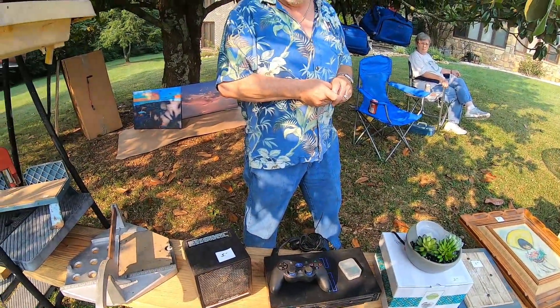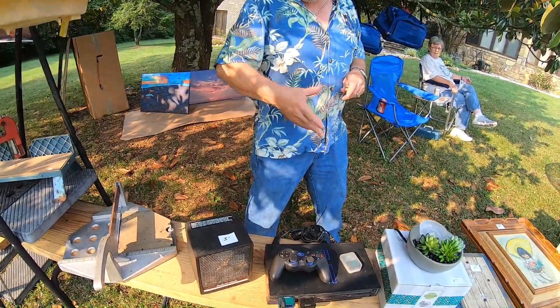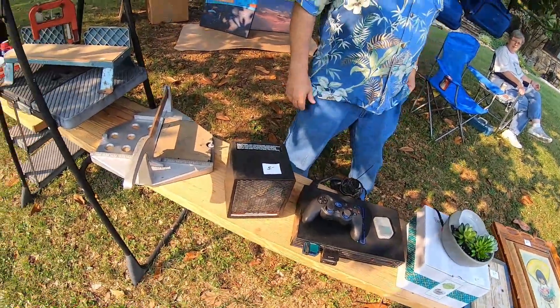What did you do, $15 for? Make it $20 and you can have it. Okay, I'll do that. All right.